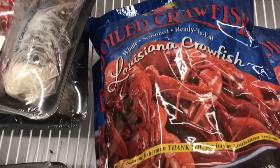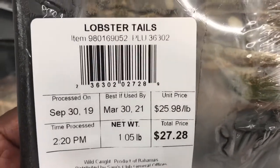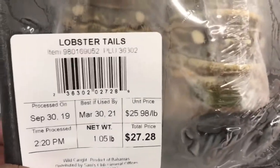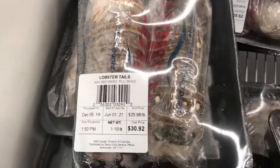They also have crawfish — three-pound bags for $9.98. I just had the same the other day. Same crawfish but I bought them from Walmart — don't ask me how much they were, I can't tell you right now. And they have the lobster tails, two to the pack, pretty nice sized. This pack right here is running about $27 to $28, and here's a little bigger sized lobster tails.